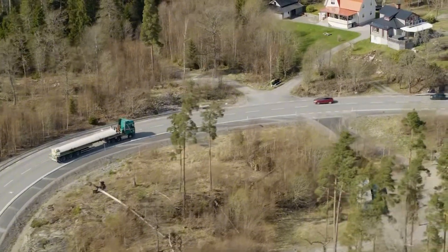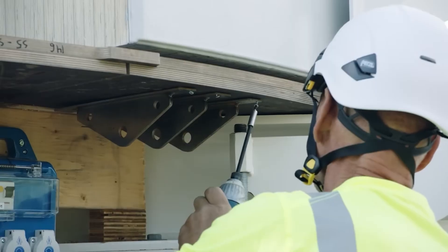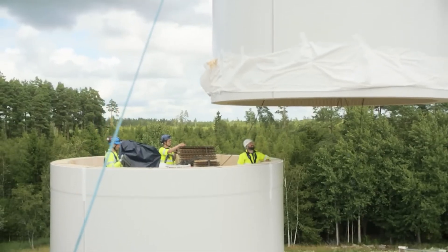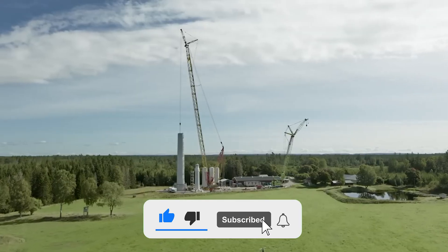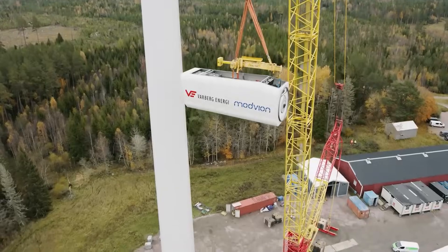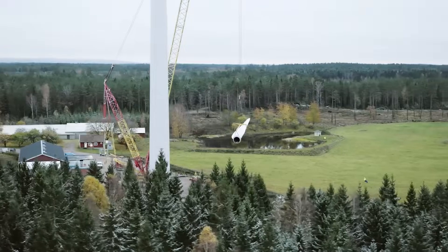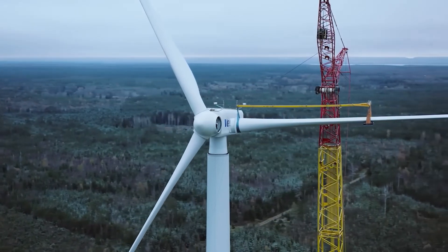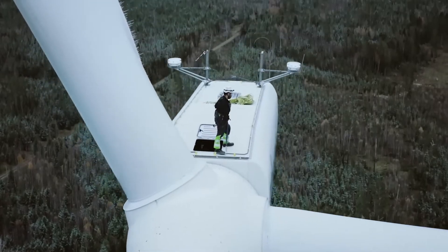Modvion currently holds the distinction of building the tallest wooden wind turbine on the planet. It's mostly constructed from engineered wood, although metal bolts and connectors are still part of the framework. By stacking seven laminated timber segments, the tower reaches a height of 105 meters, and with its blades included the full structure soars to 150 meters. Located in Sweden, this fully operational turbine is integrated into the national power grid, with a two-megawatt output that can generate enough electricity for around 400 households.